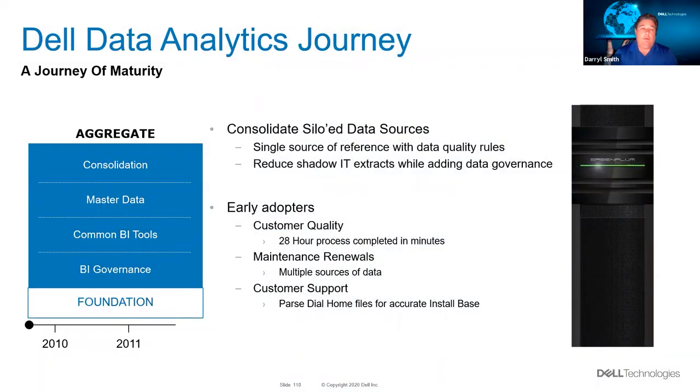We started back in 2010, and the goal was to solve a few use cases where we had multiple data sources throughout the organization and everyone was trying to do their own thing. The goal was to reduce the number of extracts from our production systems and provide a platform to handle these use cases better. My favorite example is one of the earliest: we had a customer quality process that took 28 hours to hobble together data from over five different systems, then run queries to provide that data to our executives. After we brought all that data into our first Greenplum database, this 28-hour process completed in three minutes, start to finish.